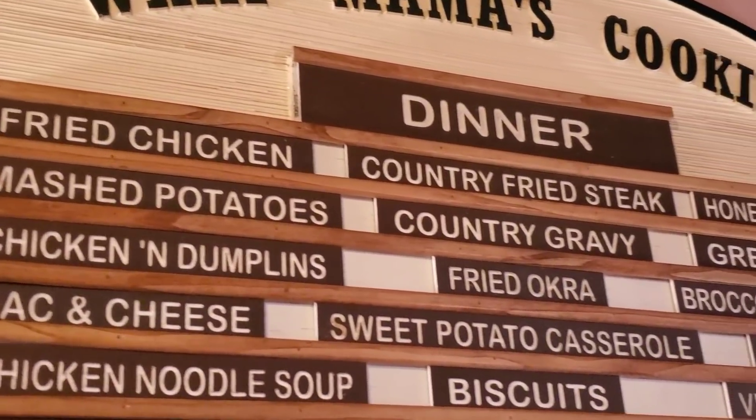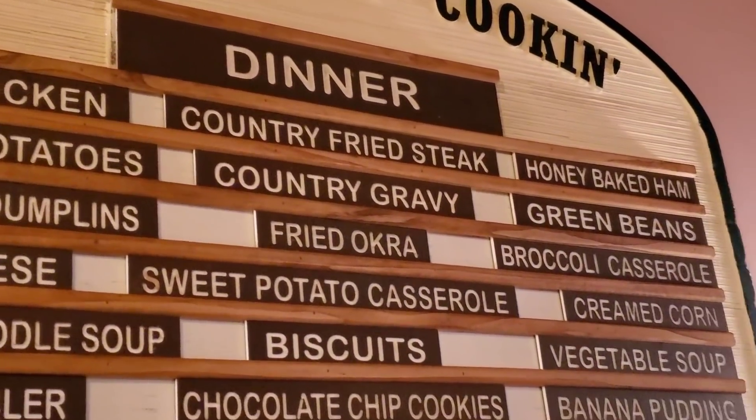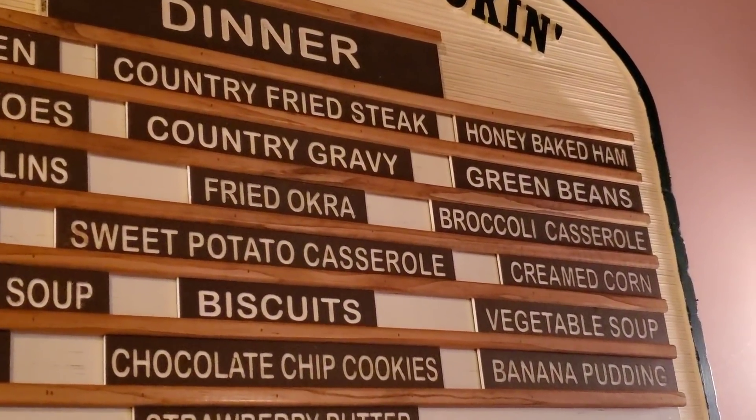Tonight we're going to have fried chicken, country fried steak, and honey-baked ham.